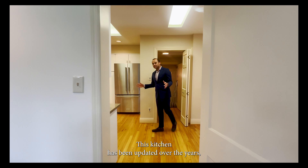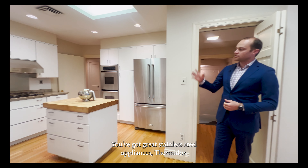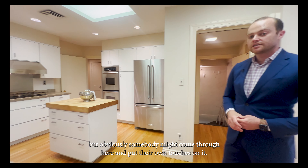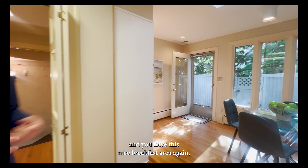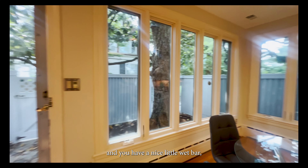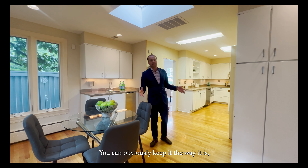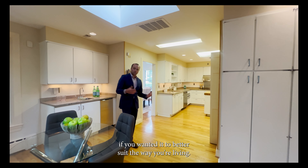This kitchen has been updated over the years but is on its way to needing another update. You've got great stainless steel Thermador appliances, everything in great working shape, but somebody might come through and put their own touches on it. Right across from the kitchen you have a nice breakfast area — windows and natural light definitely being a theme. You also have a nice little wet bar which somebody might later convert into a butler's pantry. There are tons of options; you can keep it as is or modify the layout to better suit the way you live.